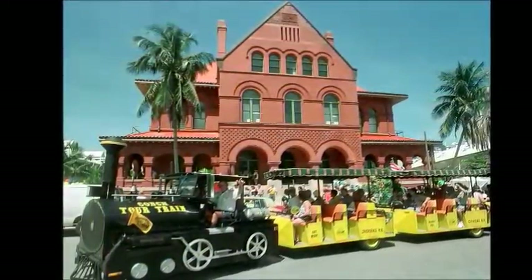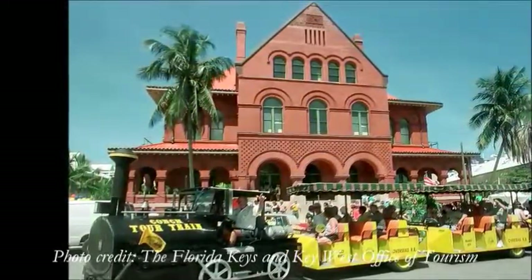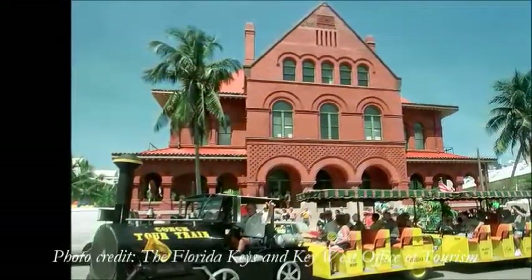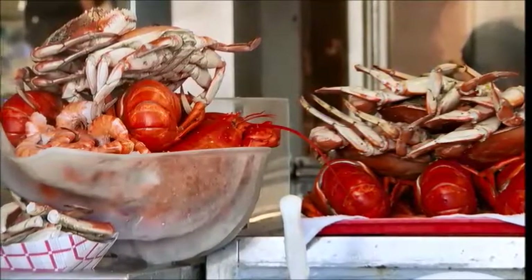Then, embark on the world-famous Conch Tour train ride packed with entertaining information and wonderful views of the island. Enjoy amazing fresh seafood in charming Key Largo as we drive back to the mainland.